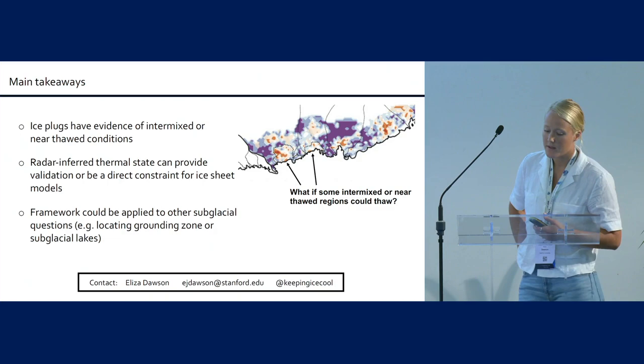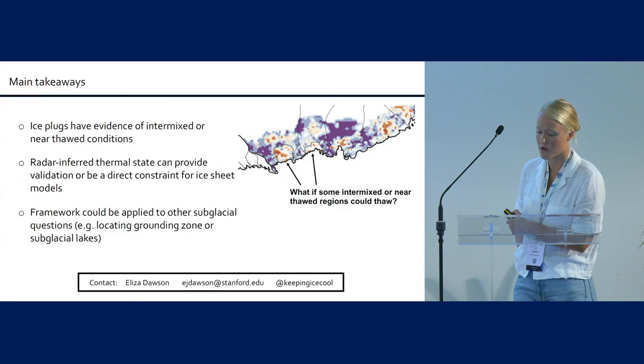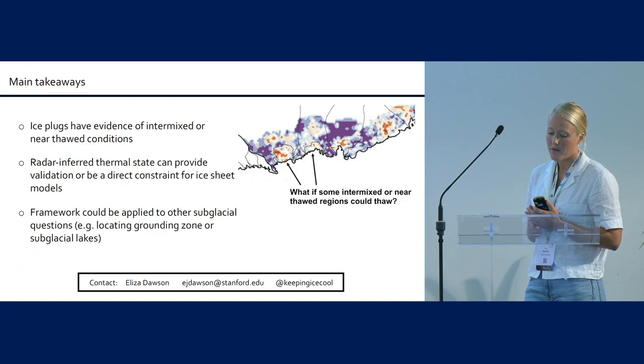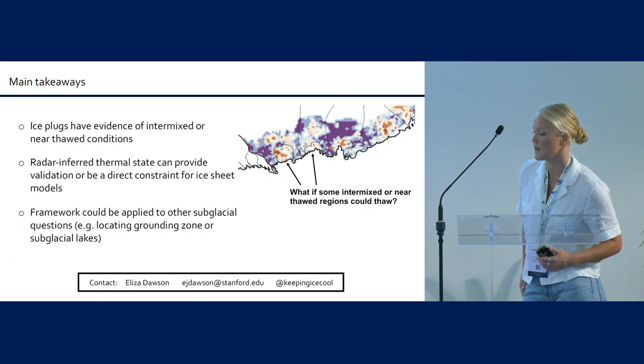The main takeaways: I think it would be interesting to look more into these ice plug regions. More observations in this area could help better constrain the thermal state — and it suggests the area is thermally interesting; we don't see all thawed and we don't see all frozen. There's a lot more that could be done using this to constrain ice sheet models. Lastly, this type of framework could be applied to lots of other subglacial questions — if you have radar data, you could use it to look at grounding zone locations or subglacial lakes, as just a couple of examples.